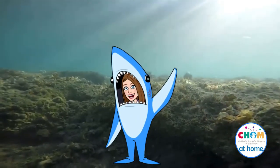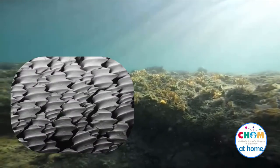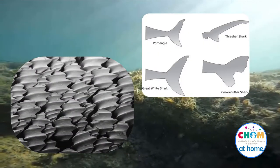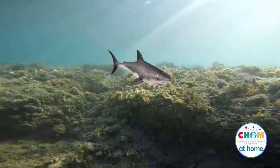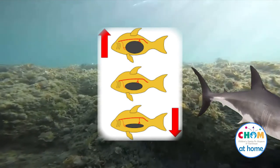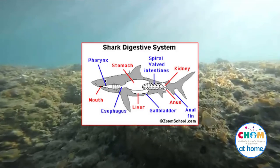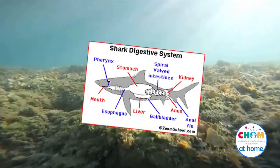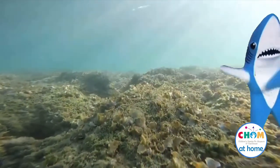Hey friends, it's Miss Laura. Now that you know a little more about how a shark's skin and tail help them to swim faster, let's take a look at another shark feature that helps them to swim. Most fish have a balloon-like air bladder that helps them to stay afloat, but not sharks. Sharks have a lightweight cartilage structure and oil in their liver to help them swim through the water. Let's do an experiment to demonstrate how the oil helps them.